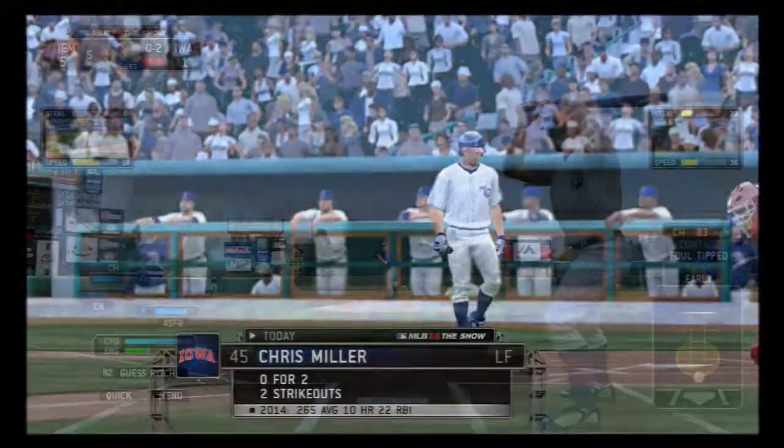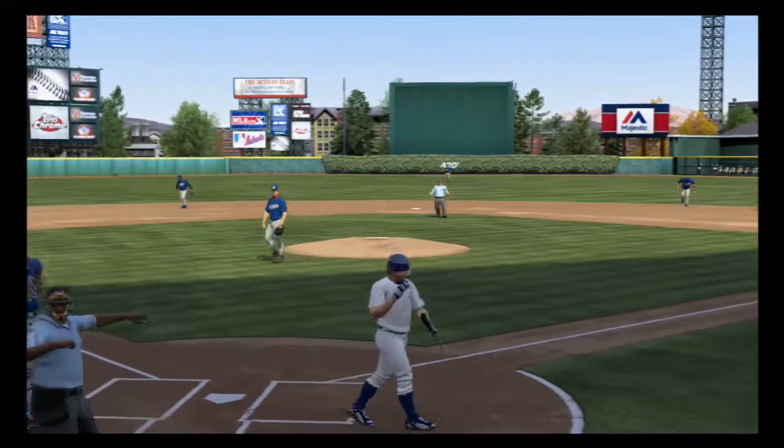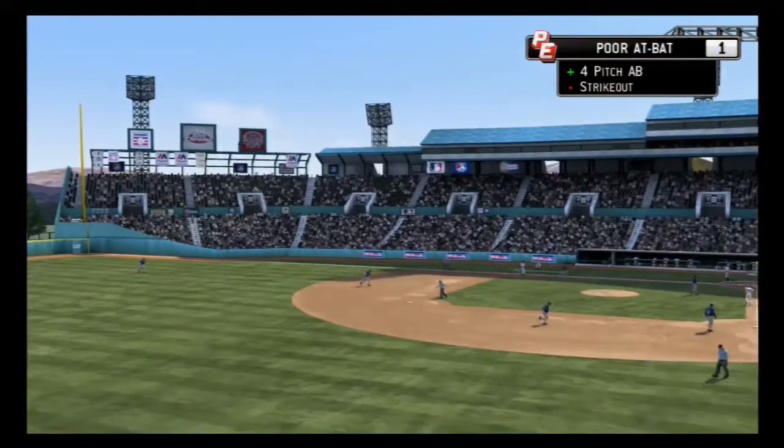Chris Miller will stand in. And he is down on strikes again. So get your hats out — that's the third strikeout.